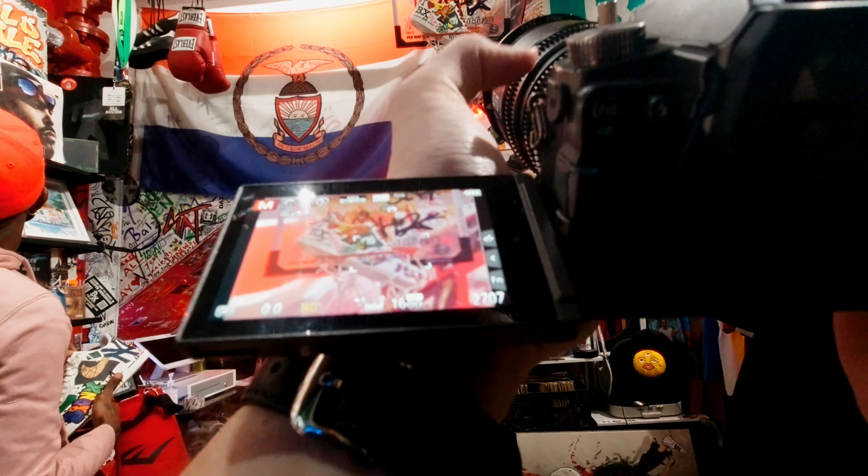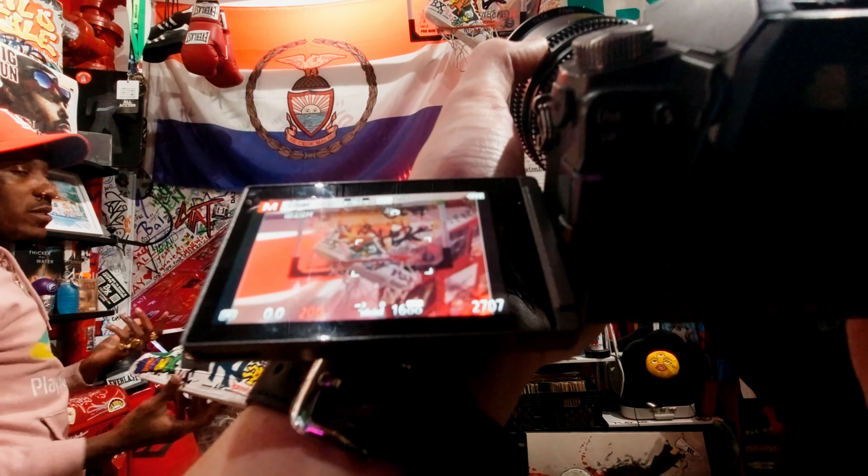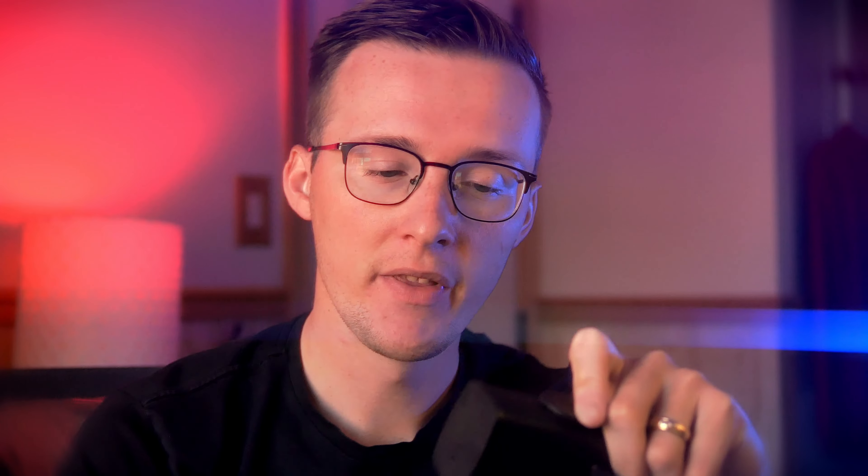He was doing a collaboration with a store called Bronx Native, which is the coolest little spot I've ever seen. It's a little store nestled in the Bronx that just has all this classic Bronx stuff. And you can see from some of the video that it's just an insane store. There's stuff all over the walls, there's graffiti, there's all these memorabilia from the Bronx.